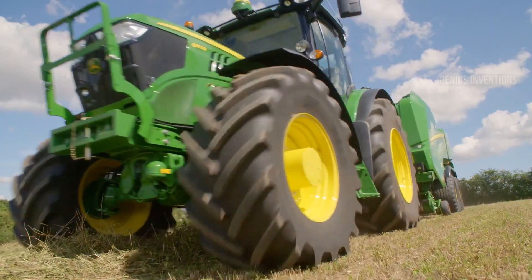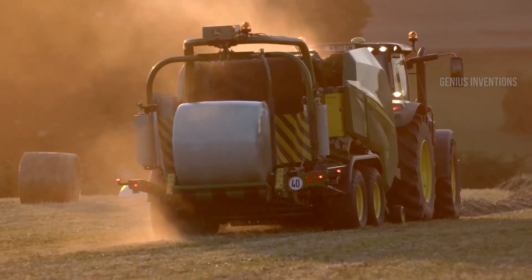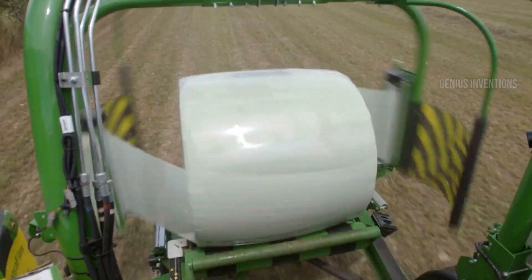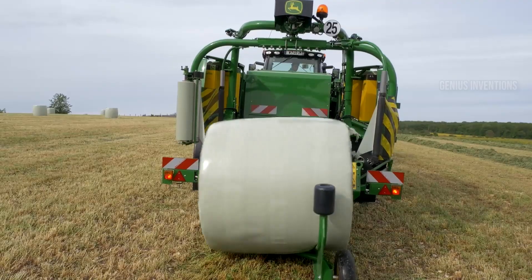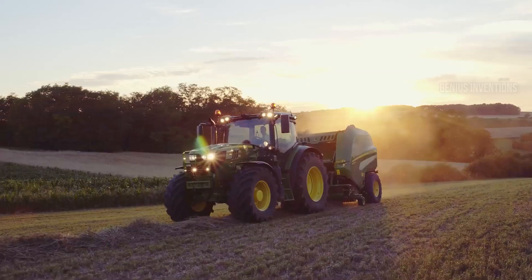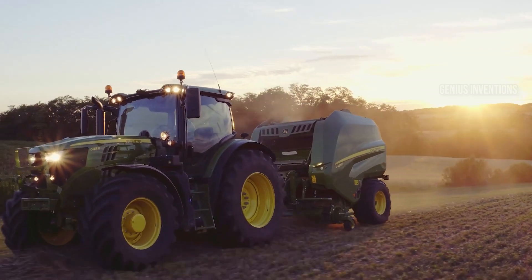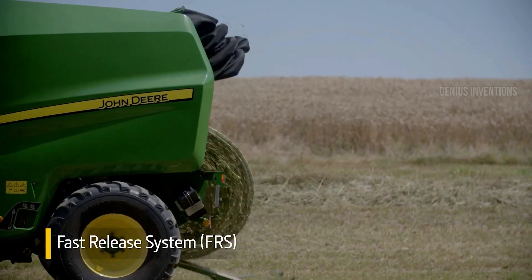Bale it tight, bale it right. The C451R is John Deere's master of efficient baling. This robust machine churns out perfectly formed round bales, regardless of crop type or field conditions. Its innovative design delivers consistent density and high-quality haylage, minimizing waste and maximizing feed value. The C451R lets you turn your fields into neatly packed bundles of profit.